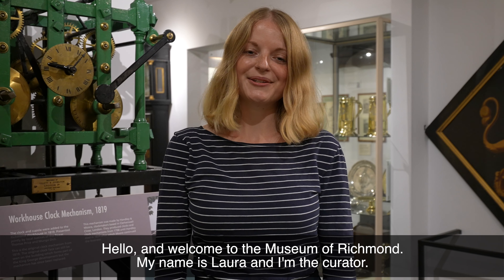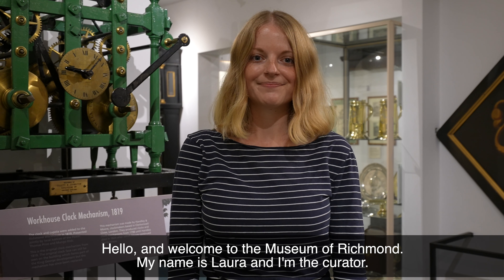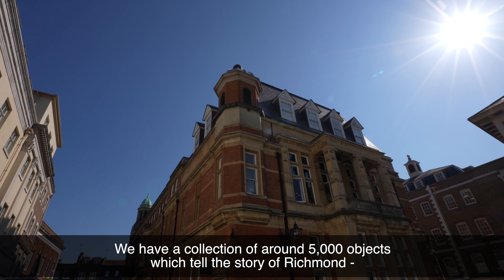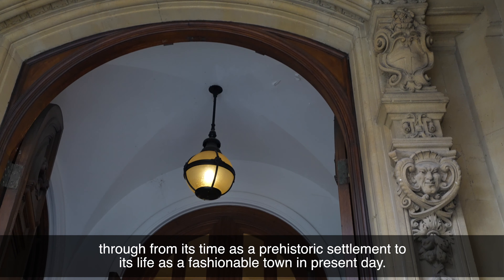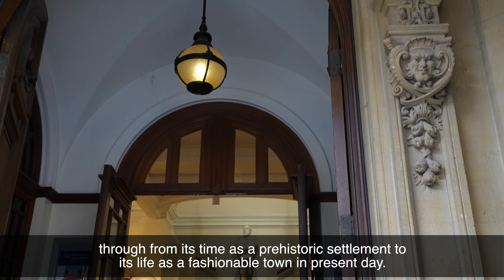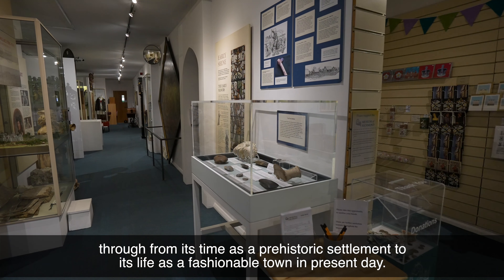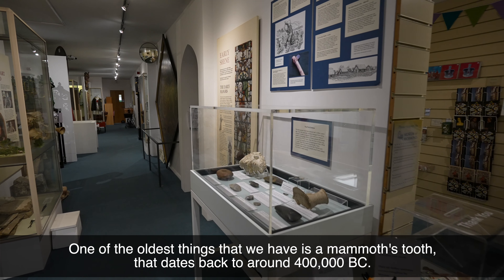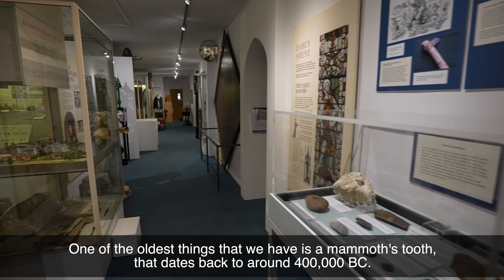Hello and welcome to the Museum of Richmond. My name is Laura and I'm the curator. We have a collection of around 5,000 objects which tell the story of Richmond from its time as a prehistoric settlement to its life as a fashionable town in the present day. One of the oldest things that we have is a mammoth's tooth that dates back to around 400,000 BC.